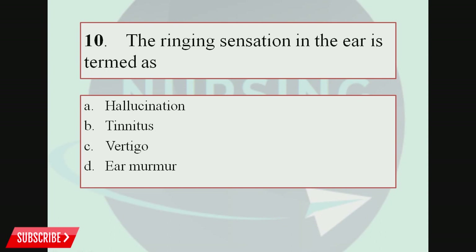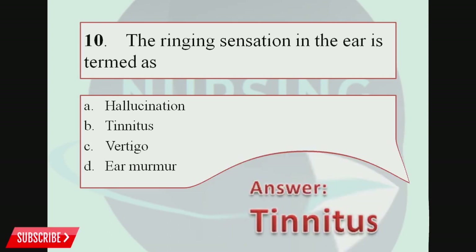Question number 10. The ringing sensation in the ear is termed as: Option A, Hallucination; Option B, Tinnitus; Option C, Vertigo; Option D, Ear murmur. The correct answer is Option B, Tinnitus. Tinnitus is a perception of a ringing sensation in the ear and is a symptom mainly associated with age-related hearing loss or ear injury.